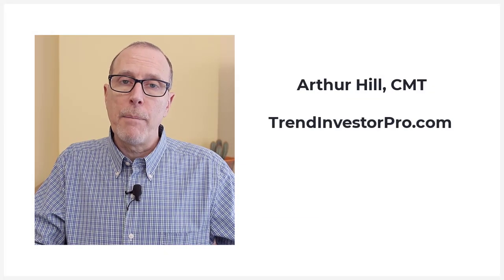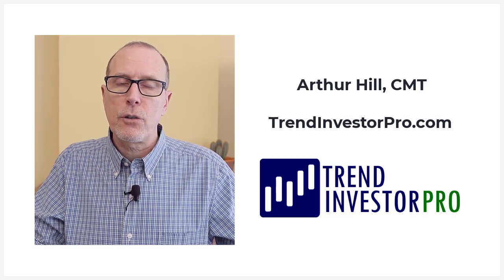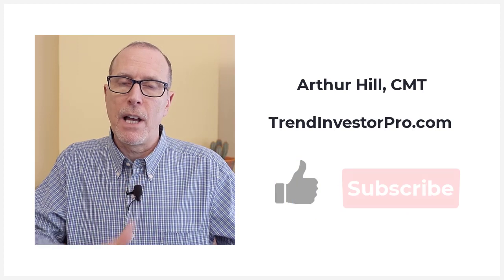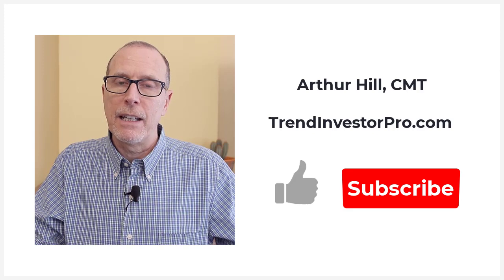If you'd like to know more about TrendInvestorPro.com, you can click on the link in the description below. If you like this video, please give us a thumbs up and consider subscribing. Thanks again for tuning in, and I'll talk to you again next week. Have a great day.